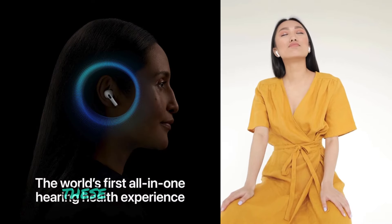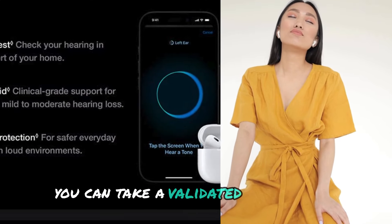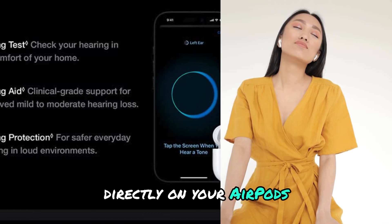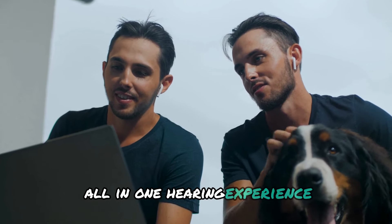And here's something cool — these earbuds come with a built-in hearing health feature. You can take a validated hearing test directly on your AirPods, with adaptive hearing protection to keep your ears safe in louder environments. Apple has truly created an all-in-one hearing experience.